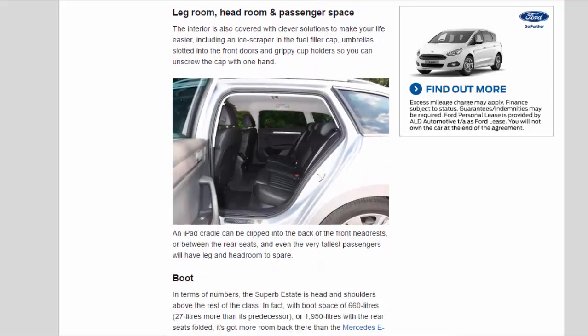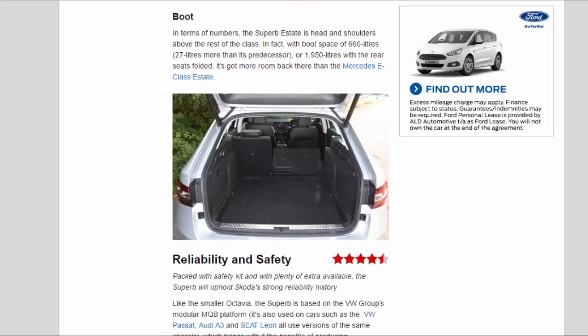The interior is covered with clever solutions including an ice scraper in the fuel filler cap, umbrellas slotted into the front doors, grippy cup holders, and an iPad cradle that clips into the back of the front headrests or between the rear seats. Even the very tallest passengers will have leg and head room to spare. In terms of numbers, the Superb Estate is head and shoulders above the rest of the class — with boot space of 660 litres (27 litres more than its predecessor) or 1,950 litres with rear seats folded, it has more room than the Mercedes E-Class Estate.